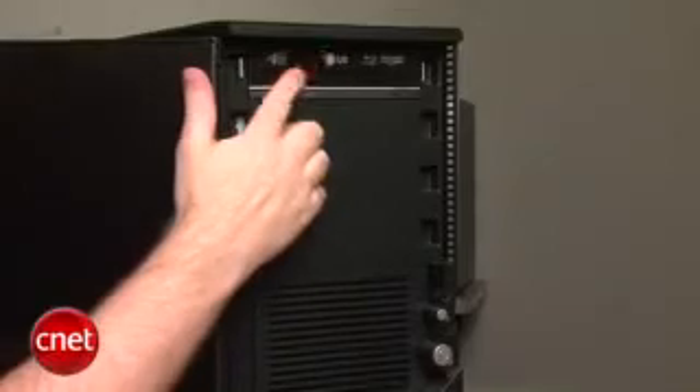While this system isn't quite as well-designed as an Apple PC, it is a lot less expensive than what you typically get from Apple for the same hardware. Over to the front here, you can see there's a Blu-ray drive — something that Apple doesn't offer on any of its systems.